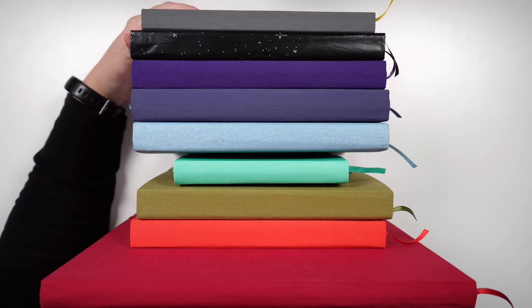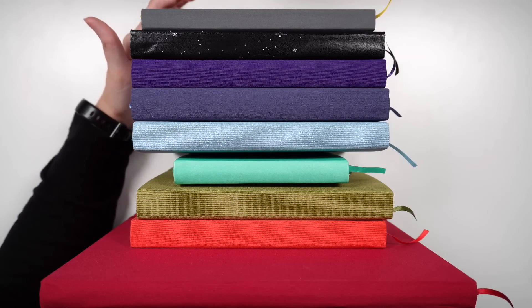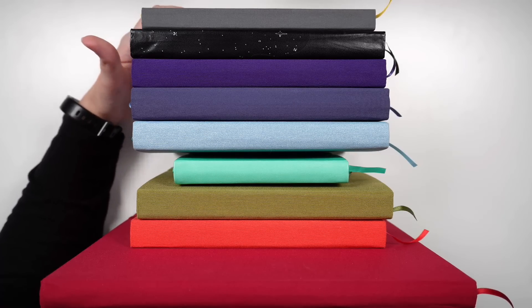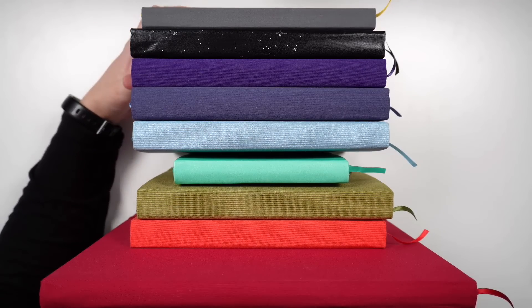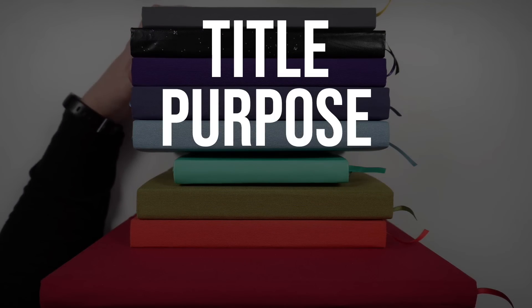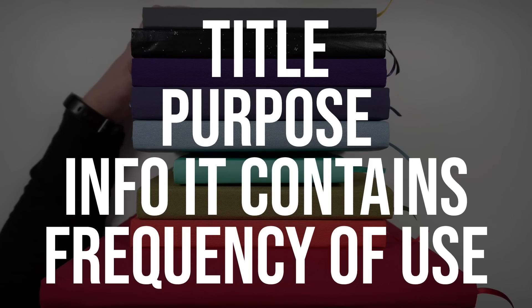These are the planners or journals that I use on a regular basis — they're part of my regular lineup. I've been getting quite a few questions recently about what each of them is used for, how I decide what information goes in which one. So today we're going to have a bit of a deep dive into each of these notebooks: what do I call it, what is its purpose, what kind of information goes in there, and how frequently do I use or fill it in?